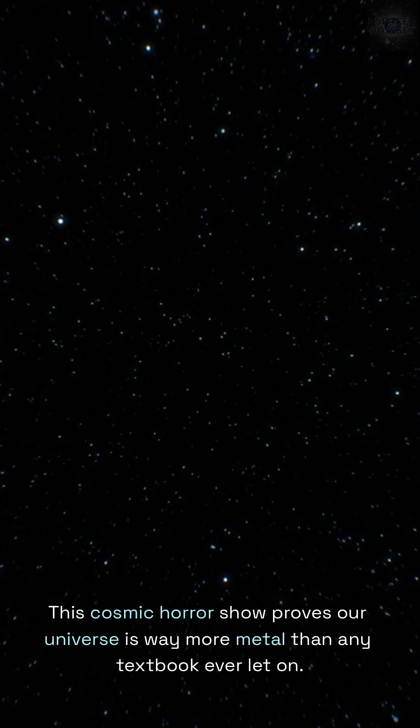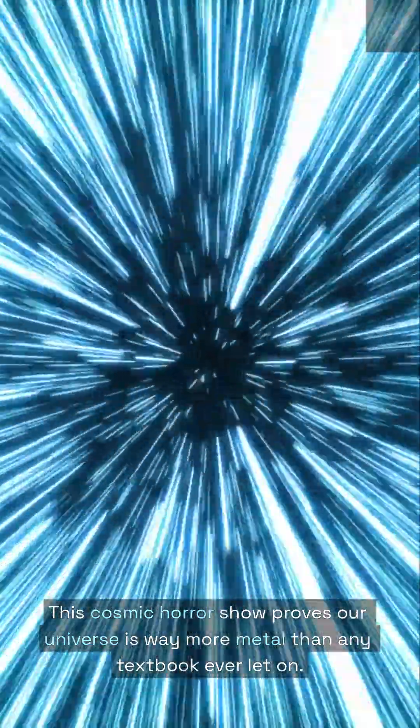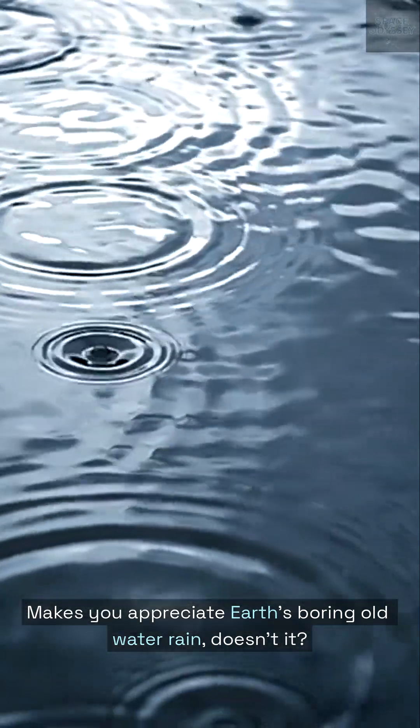This cosmic horror show proves our universe is way more metal than any textbook ever let on. Makes you appreciate Earth's boring old water rain, doesn't it?